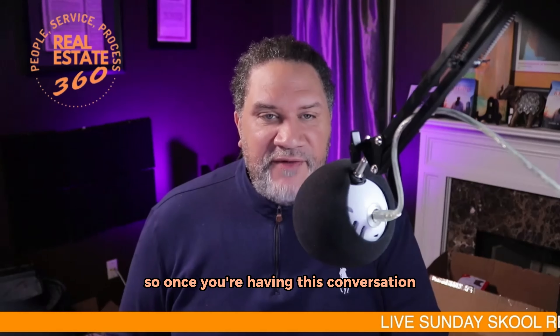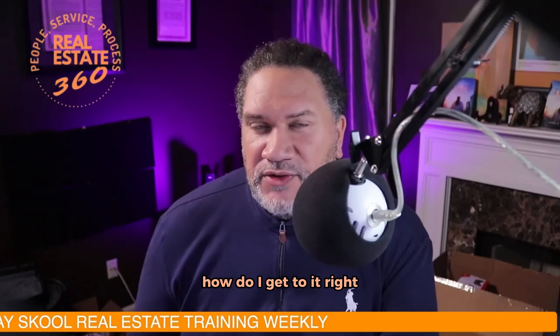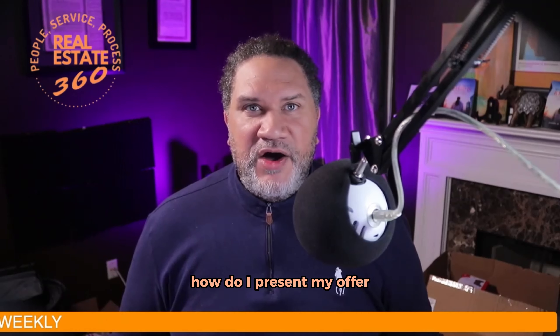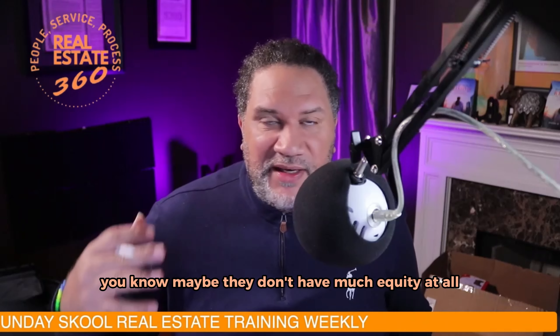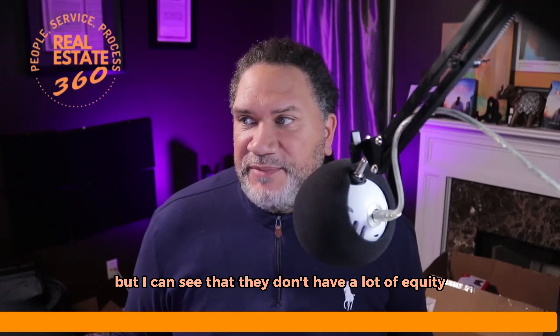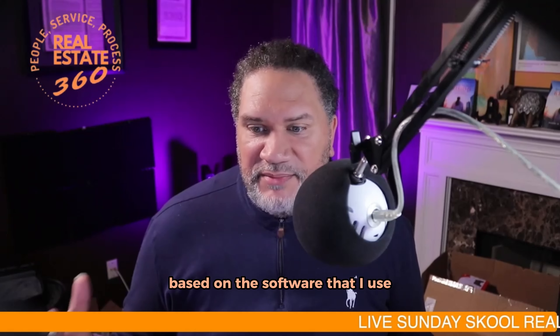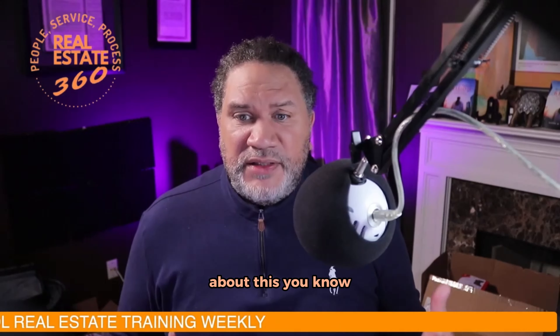Once you're having this conversation you're in the thick of it — how do I present my offer? You're going to give them your cash offer. Very often when I can see that they don't have much equity — maybe they refinanced — I let them know: hey, I've got your house valued at about this, in the best conditions in the market we're in.